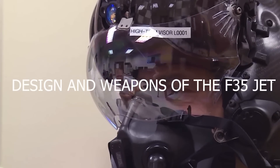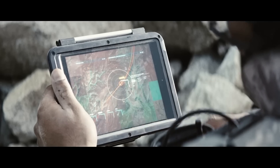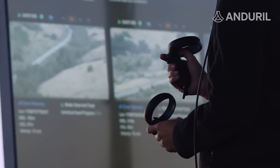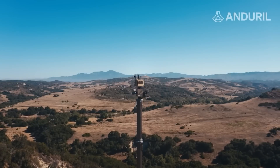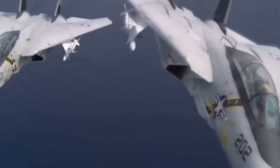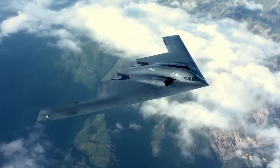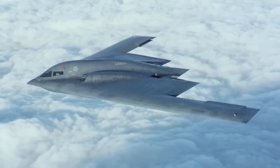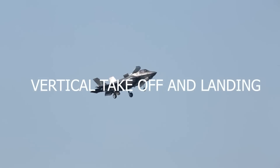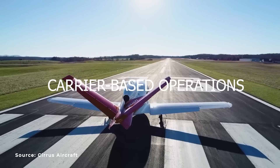Design and weapons of the F-35 jet. The F-35 boasts several key features, with one of the most notable being its advanced stealth technology, which makes it incredibly challenging to detect via radar. The aircraft features three distinct variants: the F-35A, designed for conventional takeoff and landing; the F-35B, capable of vertical takeoff and landing; and the F-35C, optimized for carrier-based operations.